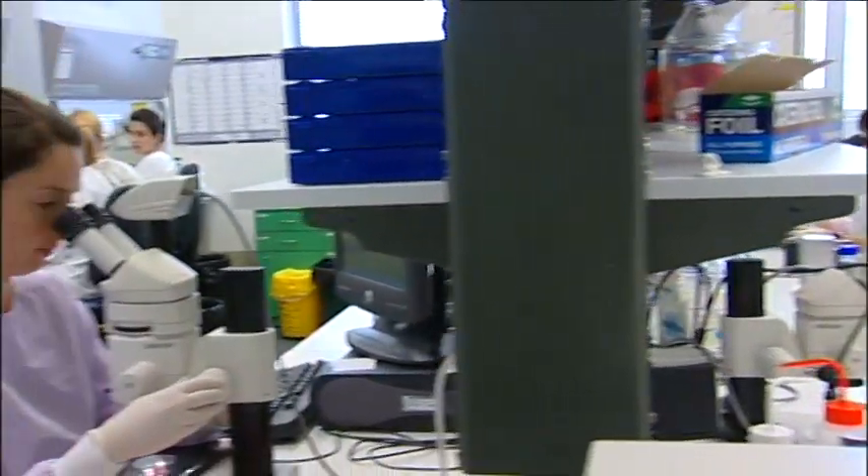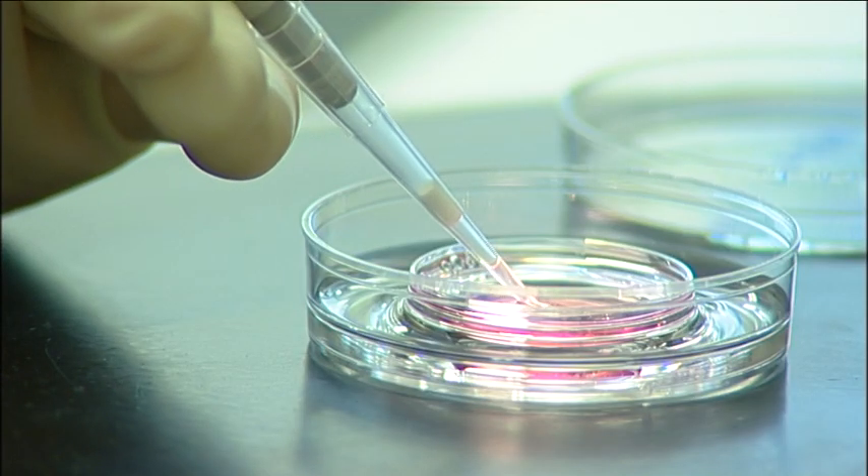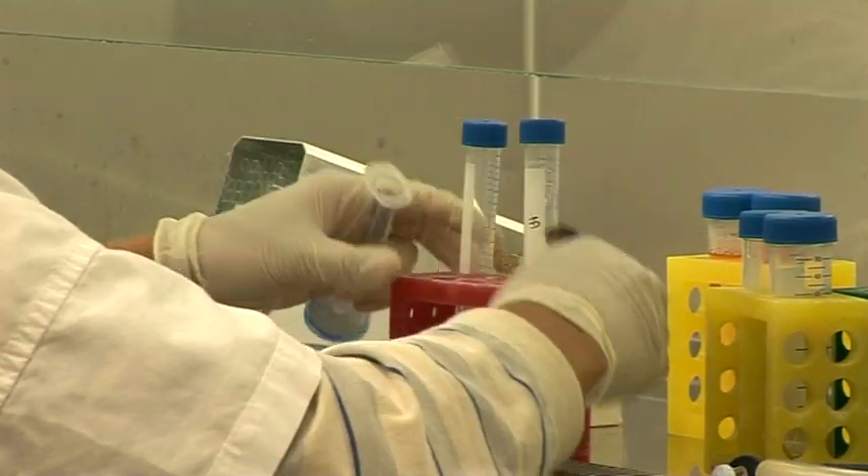Embryonic stem cells have the ability to become any cell type in the human body. The potential of stem cells to replace damaged or diseased cells is what makes stem cell research so intriguing.